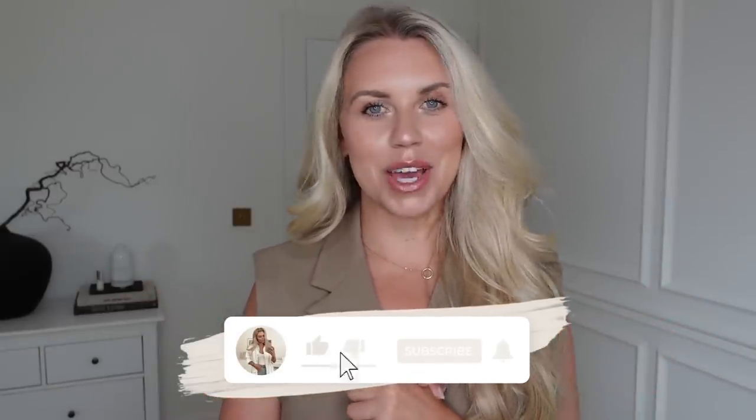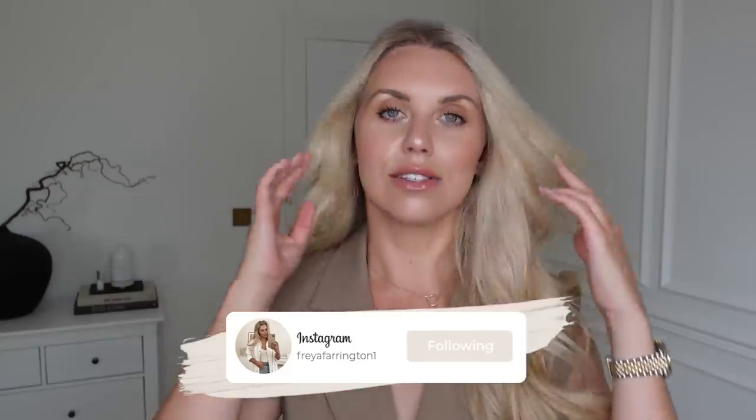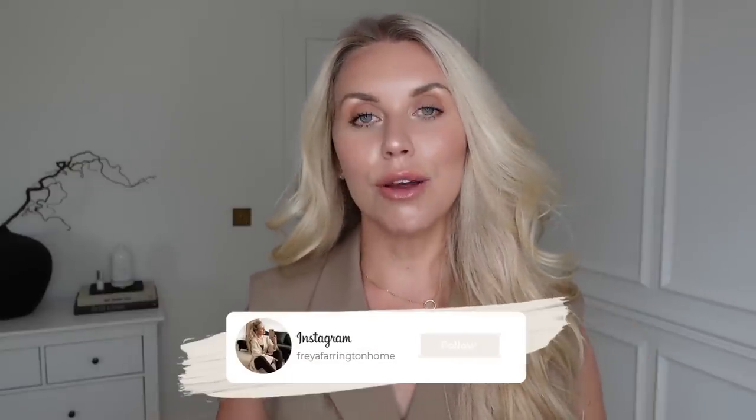Hi guys, welcome back to my channel and a brand new video. If you're coming over from the previous video I just uploaded, it was a come shop with me to the Manchester City Centre Primark store. If you missed it and wanted to see all the new in bits, I'll leave that video linked below. Today is the haul part — I have some fashion and some home to share with you. So I'm going to do a bit of a try-on, talk you through the fit of the items, and then show you all the home bits. There are sneak peeks of what's to come for autumn. So make sure you're set and relaxed with your feet up, hopefully with a nice cozy hot coffee or hot chocolate. Let's get into today's video.